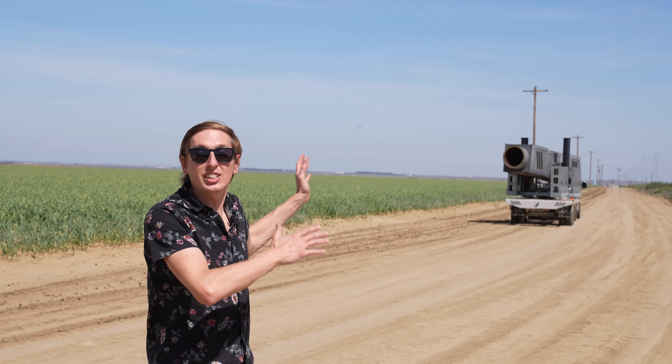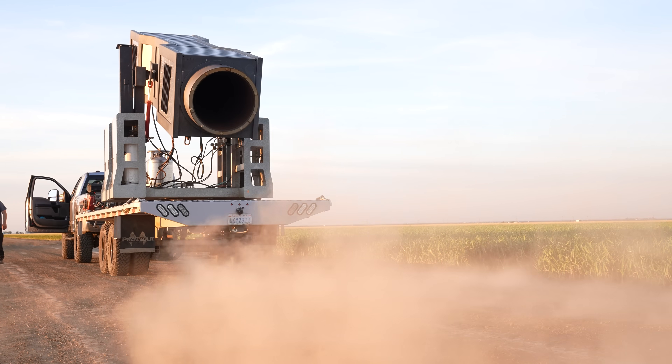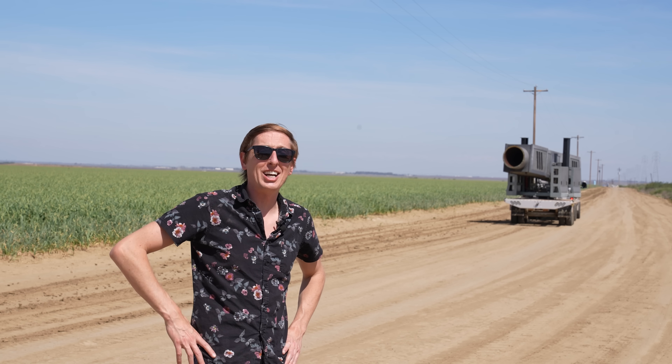Hey guys, Backyard Scientist here, and behind me is the world's most powerful vortex cannon. It shoots a vortex ring out at over 350 miles an hour, and it's aimed directly at my head — well, a little bit above it, because honestly, I'm kind of scared of this thing, and you're about to find out why.